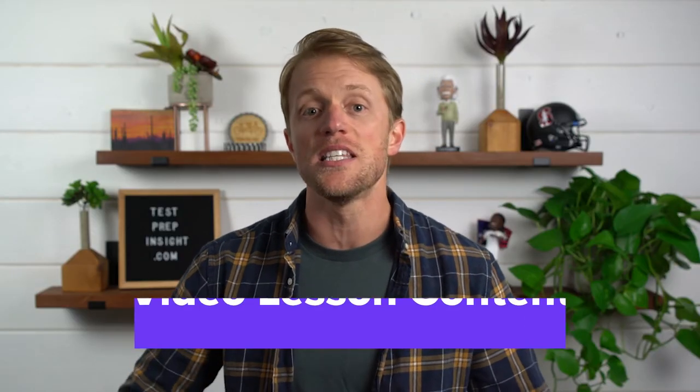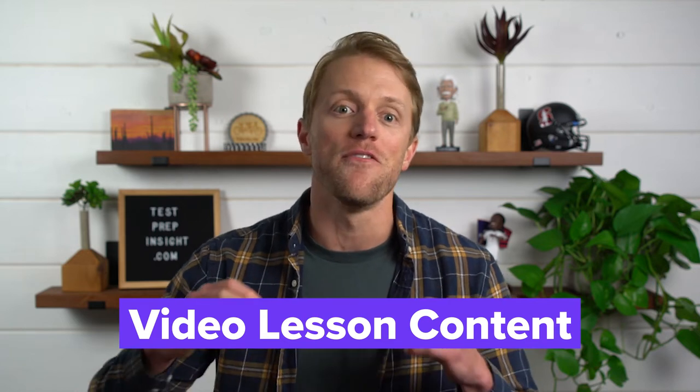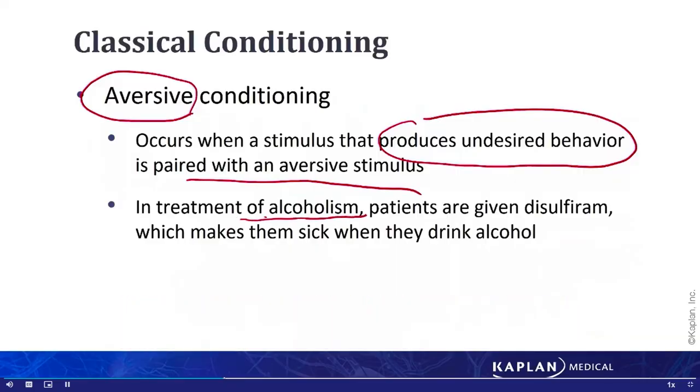My fifth and final pro of the Kaplan course is the video lesson content. Notice I didn't just say video lessons — that's because we really like the material contained in these videos, but we weren't crazy about the delivery, which I'll touch on in a moment. What I can say is that the content delivered in the video lessons is on point, which is a good opportunity to shift gears over to the cons our team noted with the Kaplan USMLE course, starting with that video lesson delivery.